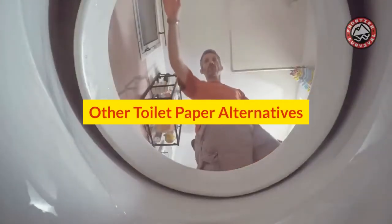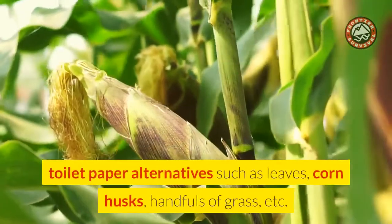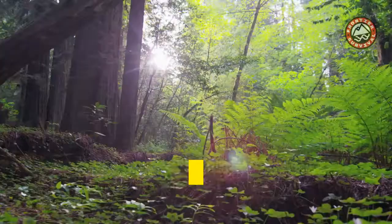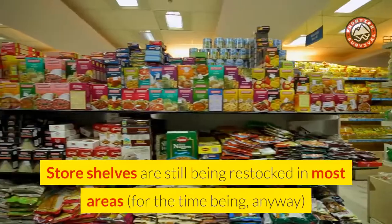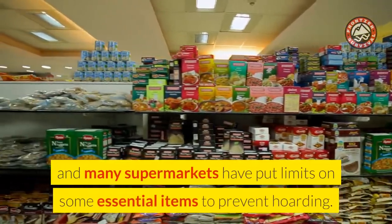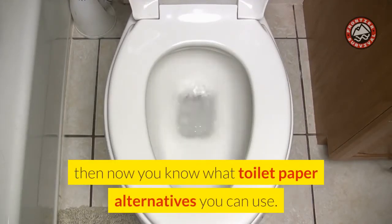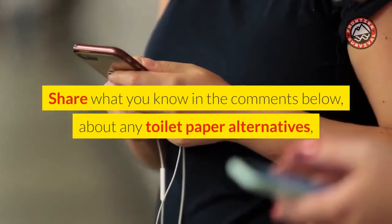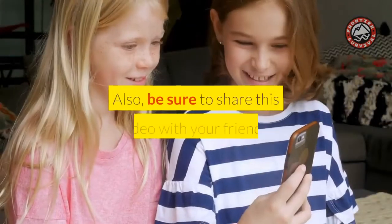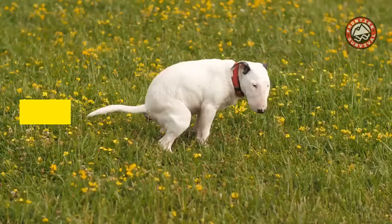In addition to the options mentioned above, some hardcore survivalists will recommend toilet paper alternatives such as leaves, corn husks, handfuls of grass, etc. Obviously these are extreme measures, and you're probably not yet in a situation where you're living off-grid or in the wilderness. Store shelves are still being restocked in most areas, and many supermarkets have put limits on some essential items to prevent hoarding. Hopefully things will return to normal soon, but if they don't, now you know what toilet paper alternatives you can use. Thank you for watching. Share what you know in the comments below about any toilet paper alternatives so we can all stay informed and clean. Be sure to share this video with your friends, smash that like button, subscribe to the channel, and click that notifications bell icon. See you on the next Frontier!